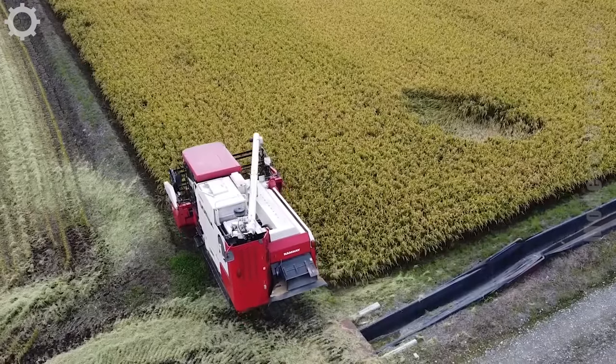This is a larger harvester. We are seeing a wheat harvest scene in Japan.